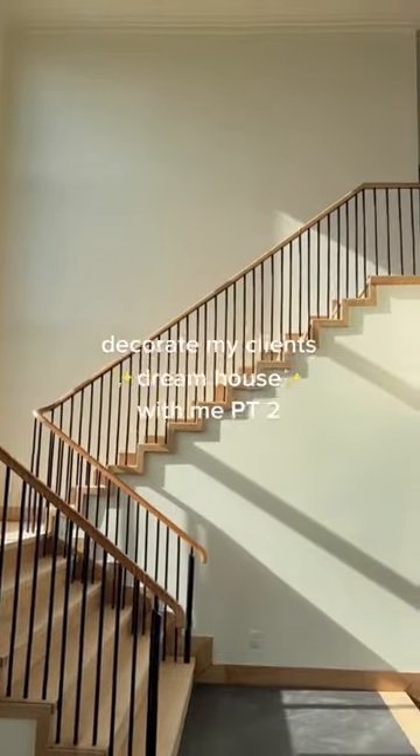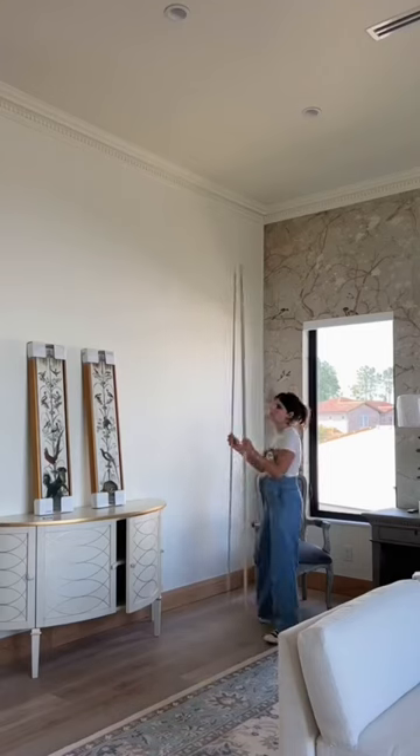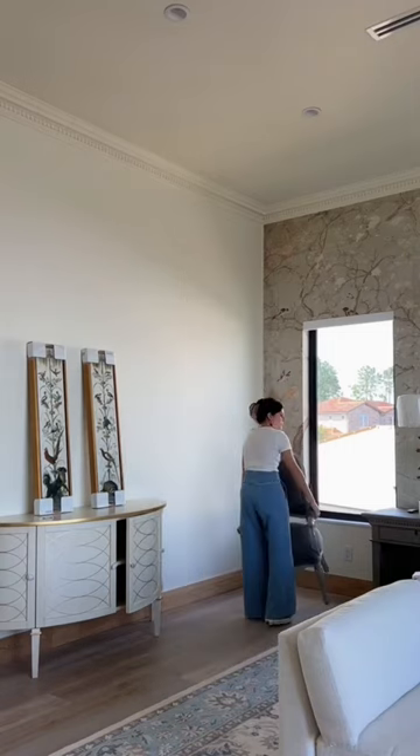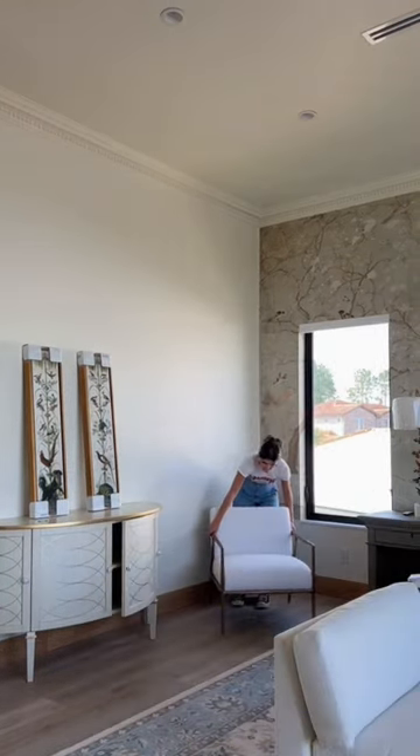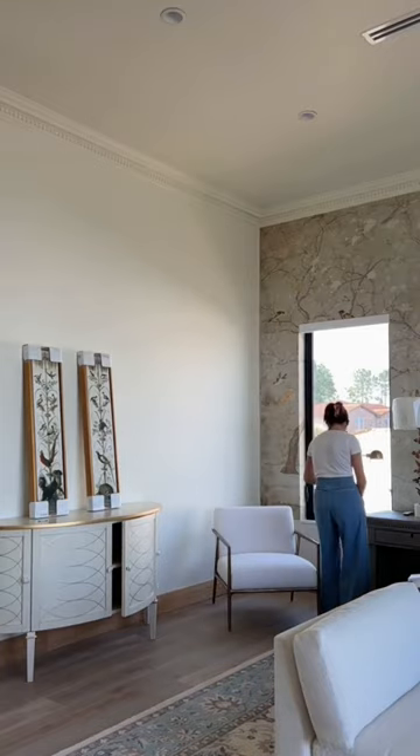Welcome to part 2 of decorating my client's 7200 square foot house. I'm currently fixing up the master bedroom and I decided to swap out this chair for this beautiful white and gold one. I needed extra help carrying this chair because, although it doesn't look like it, it weighs 300 pounds.